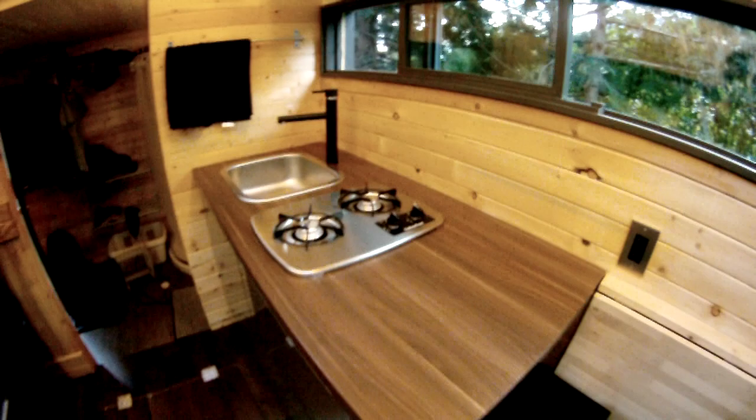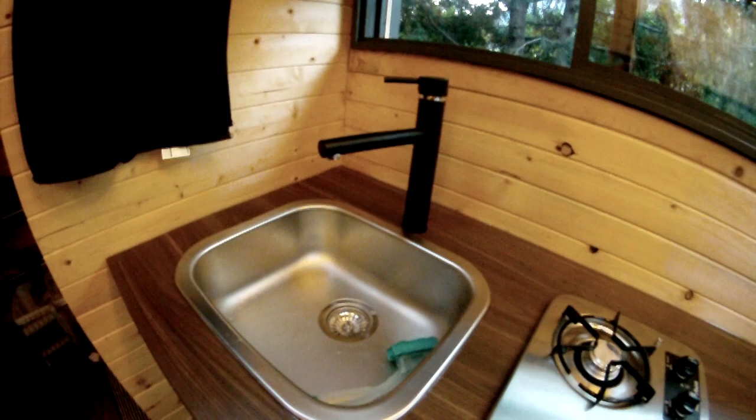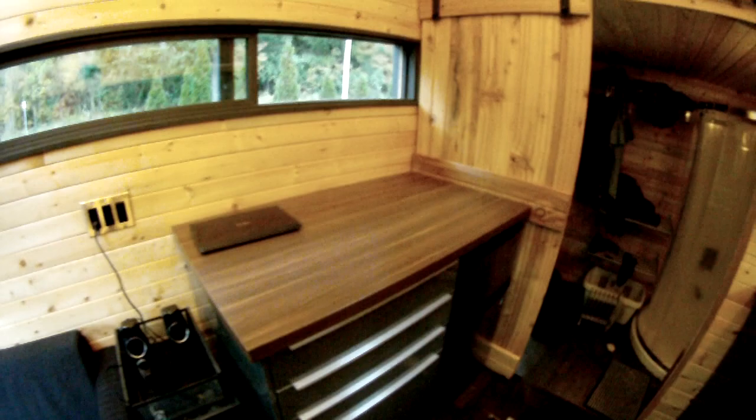This is the kitchen. Got our Suburban two-burner propane cooktop. Got our sink. Everything here is pretty much IKEA. And some more floor storage.